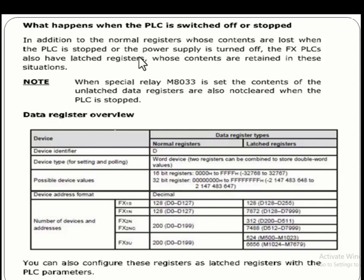When the PLC is turned off, the data in the latched registers is retained. We can also retain the data of normal registers. When special relay M8033 is set, the contents of the normal data registers are also not cleared when the PLC stops. These registers are denoted with D type.